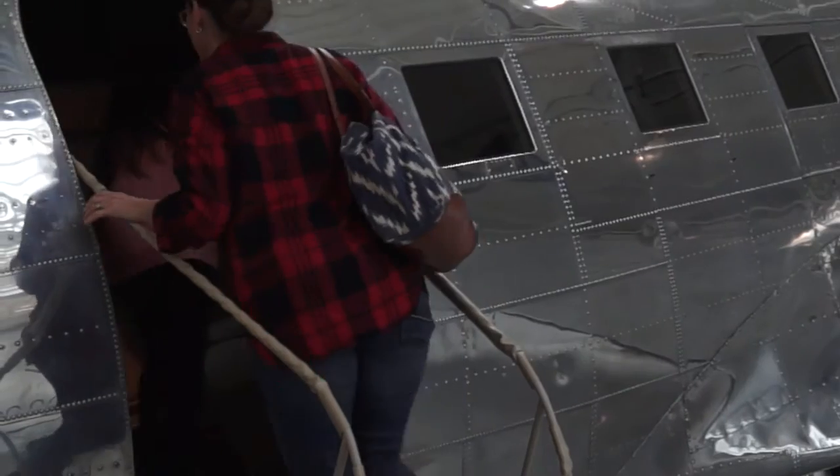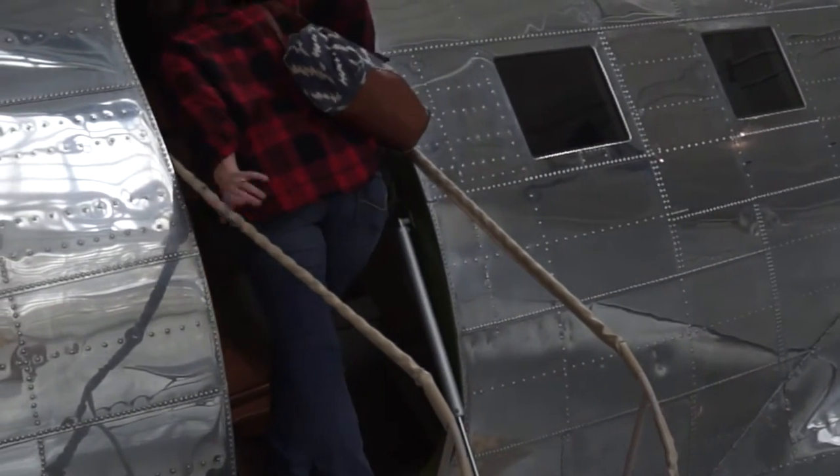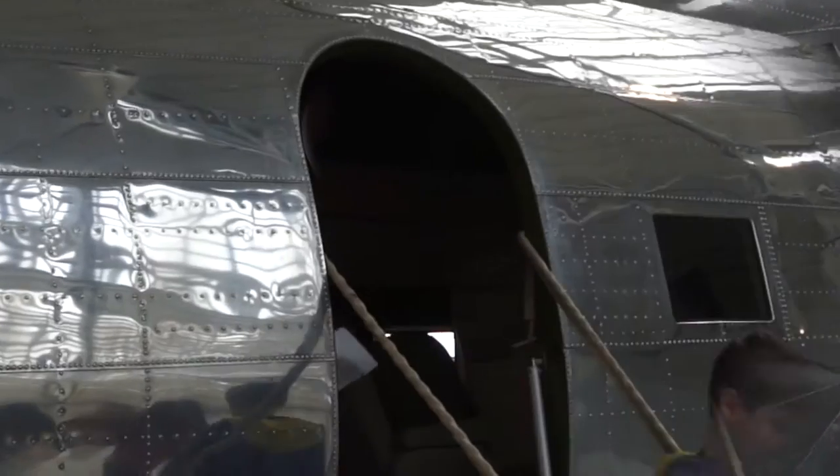Another key feature in the aircraft's success was the fact that it was rugged, dependable, and safe, to include the ability to fly easily on just one engine.